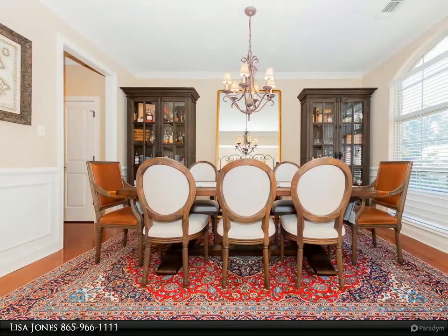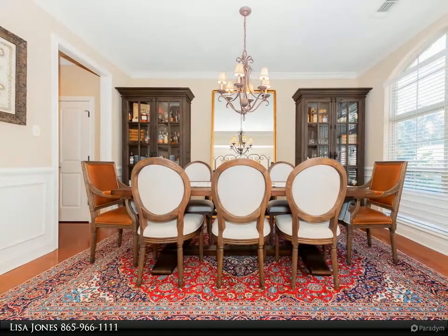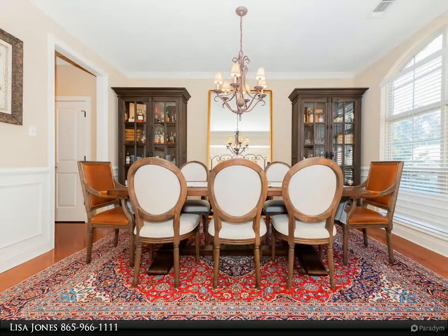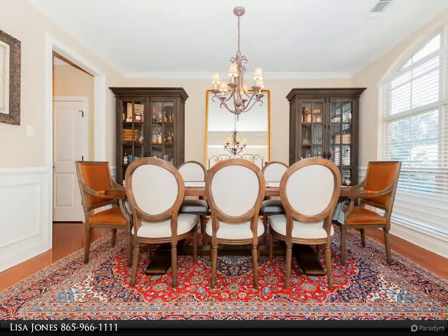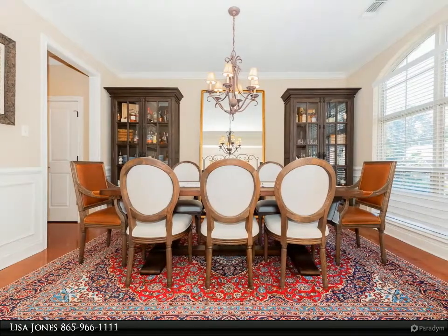The home also includes a formal dining area and laundry room. Two additional bedrooms upstairs share an adjoining bathroom, plus a bonus retreat area. Don't miss the convenience of a generous-sized walk-in storage space. This is the only basement in the subdivision, and it has been beautifully finished with stained concrete.